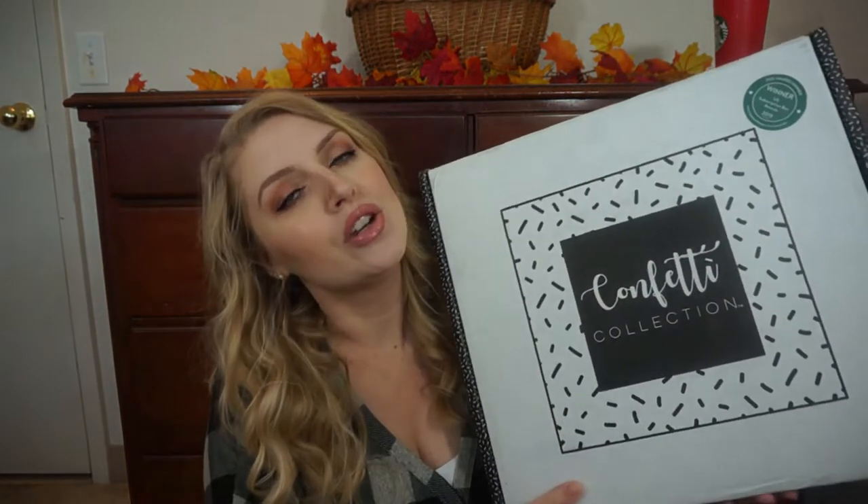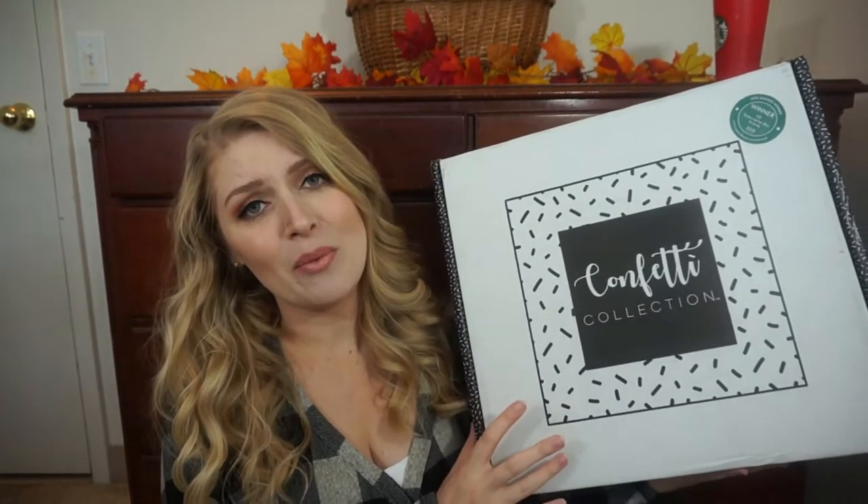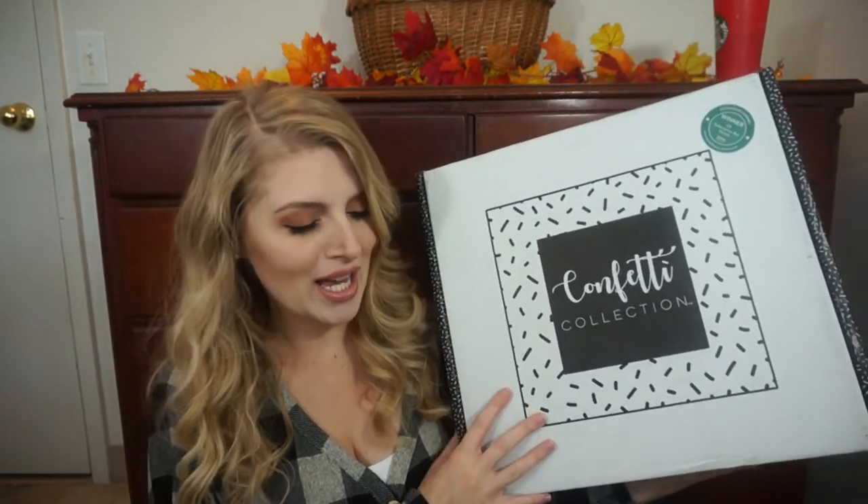I'm going to go ahead and open this big guy. I always say this in my confetti collection unboxing videos, but this box is so gigantic. So let's see what is in here.